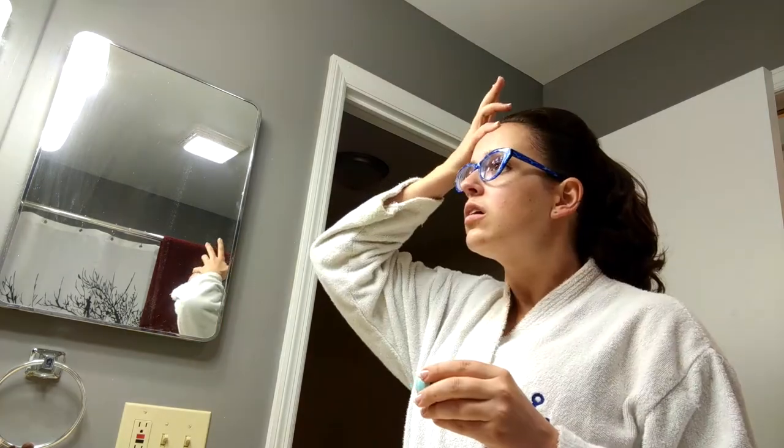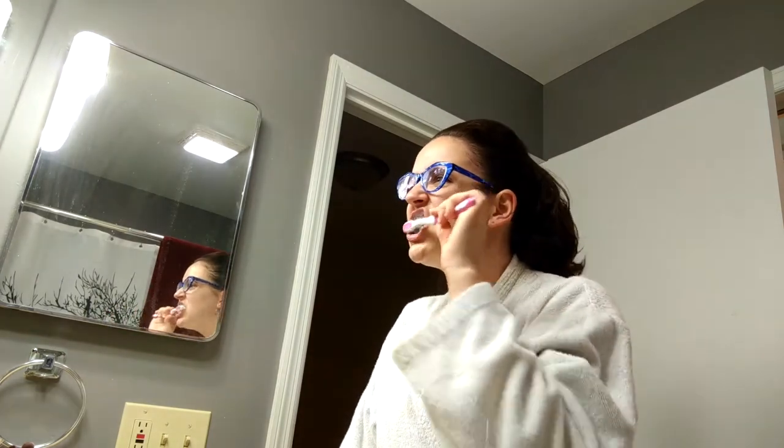Then I do take care of my lips. That is my EOS egg — I have that in every color. Yes, it's an addiction. Then brush the teeth — everything pretty standard here.